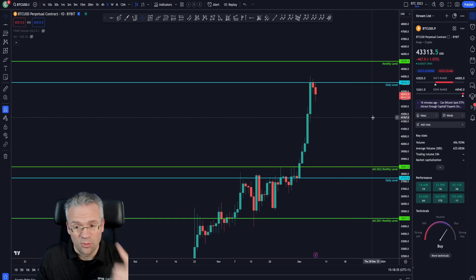The most bullish possibility would be to just blast through this daily level and go for the monthly next. There are more levels to the upside after this one, and we're covering that in our daily updates as well.